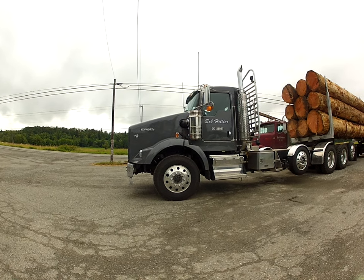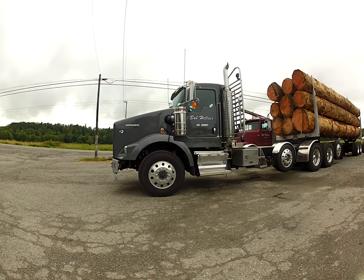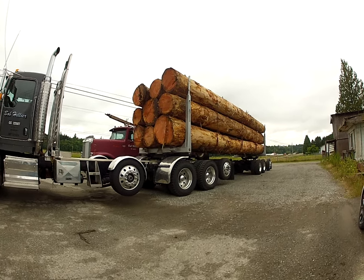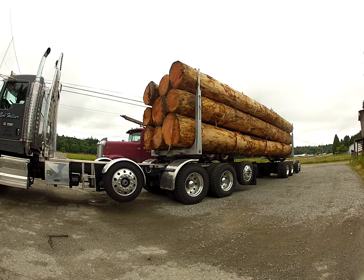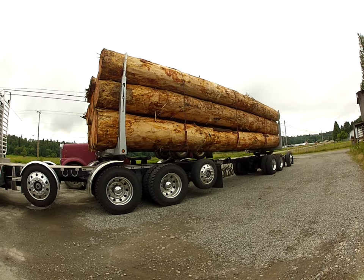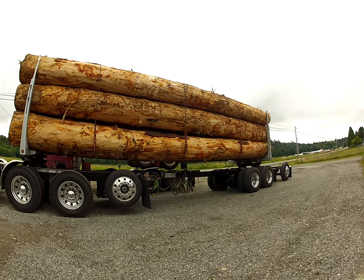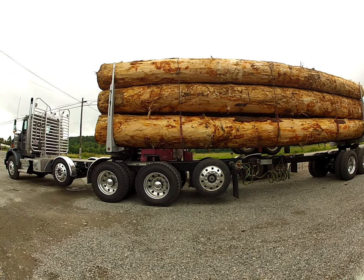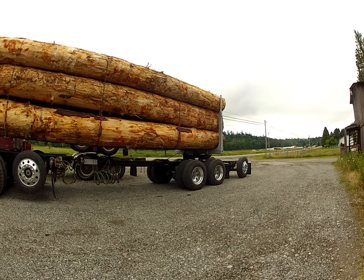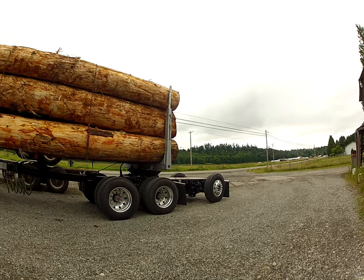Is that a good looking truck or what? That thing is standing tall. Kenny Wesson, he can get her done. Yes, he can. He can get her done.